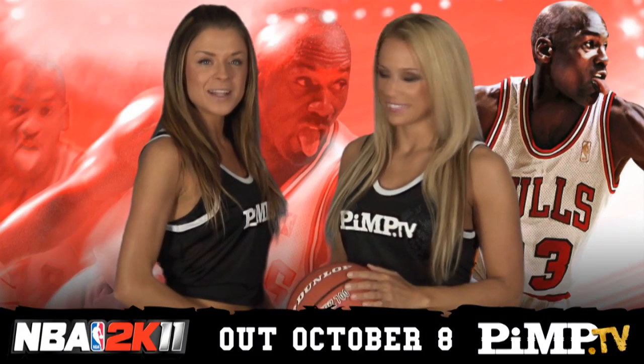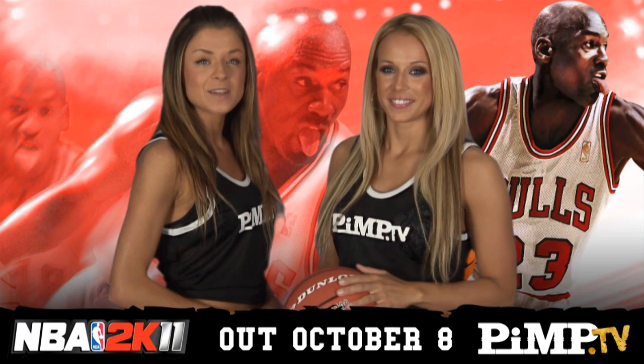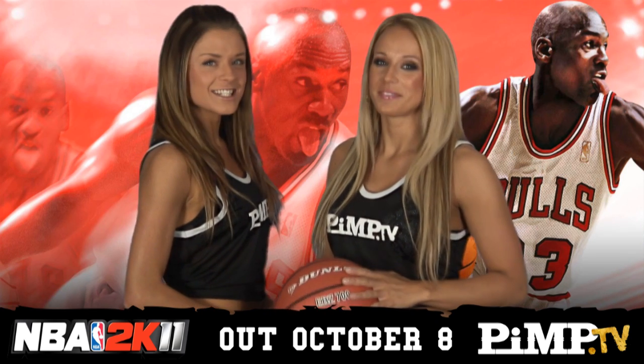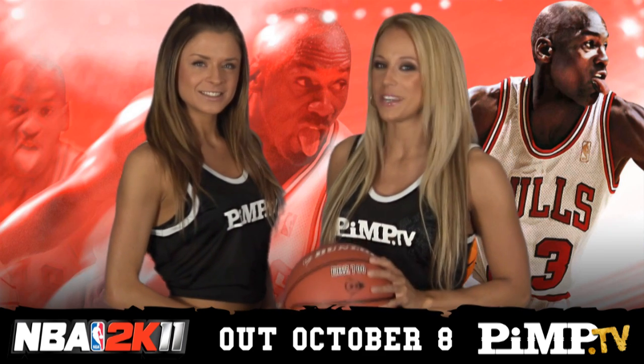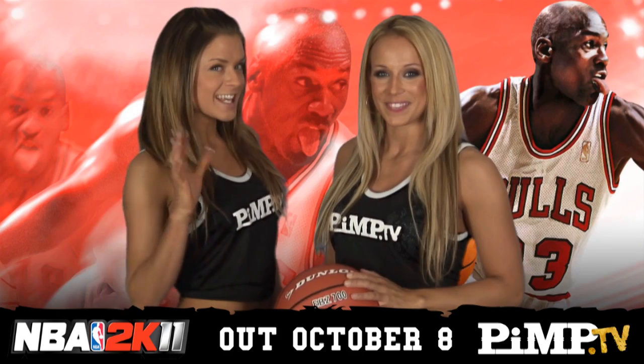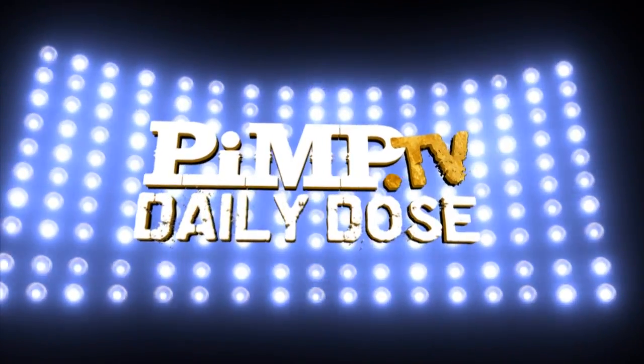And that's your Pimp Daily Dose for October 6th. Tomorrow it's the first of our NBA 2K11 Special Features, where we'll check out the Jordan Challenges. And on Friday, the Pimp Steam Team takes to the boards against the Adelaide 36ers to check out what's new in this year's game. See you then! Pimp vivant!